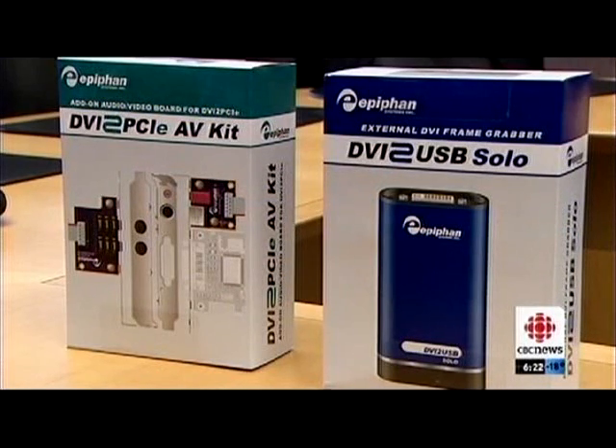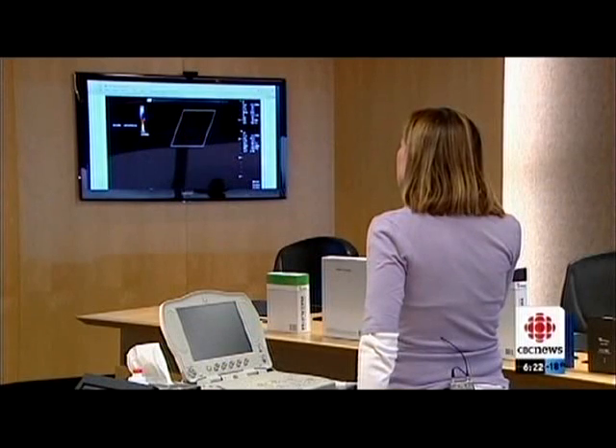Epiphan is now selling into more than 100 countries. Julie Ireton, CBC News, Ottawa.